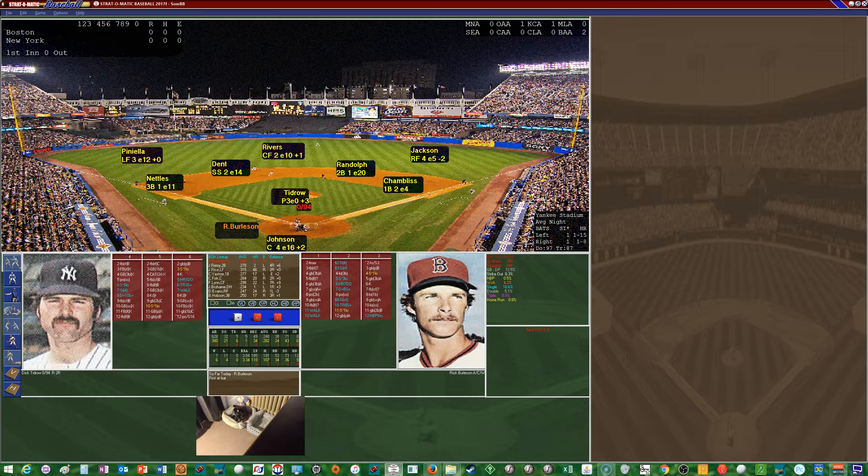Rick Burleson steps into the box, hitting .282 with one homer and 34 RBIs this season. The Yankee defense behind Tidrow: Piniella in left, Rivers in center, Jackson in right. Rivers is above average in center, Piniella average, and Jackson below average range in right. Jackson has the best arm in right. Mickey Rivers ironically has the worst arm in center at plus one, while Lou Piniella has an average arm.